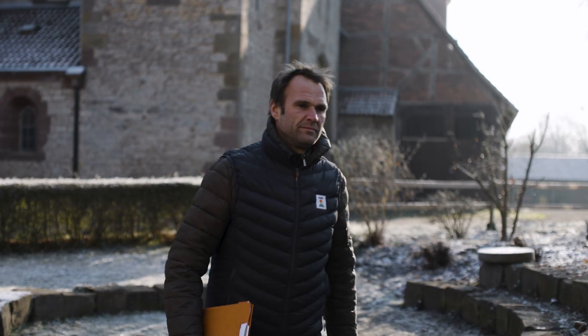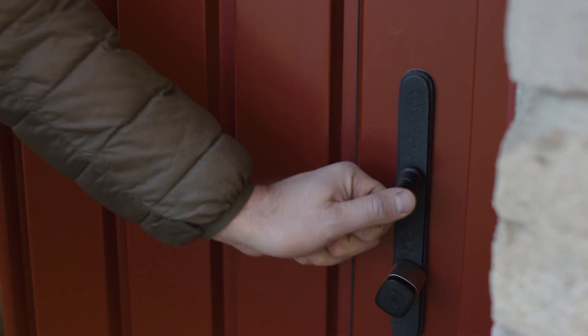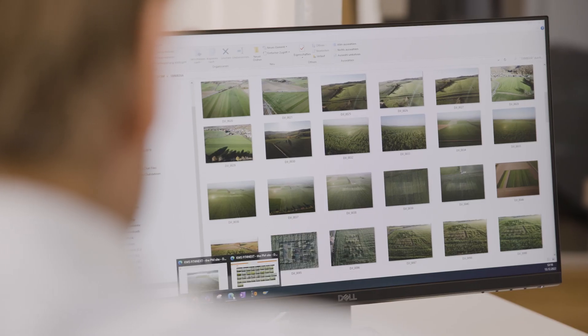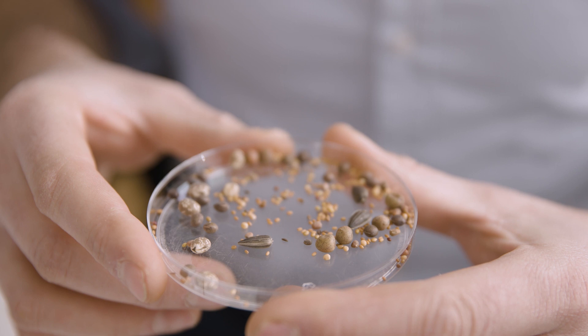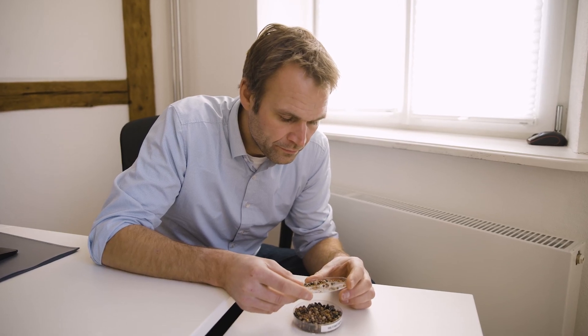Usually farmers apply fertilizers to provide their plants with nitrogen, an important nutrient for plant growth. Unfortunately, farmers are facing increasing challenges, which include limited availability of fertilizers as well as rising prices and regulations supporting water conservation.